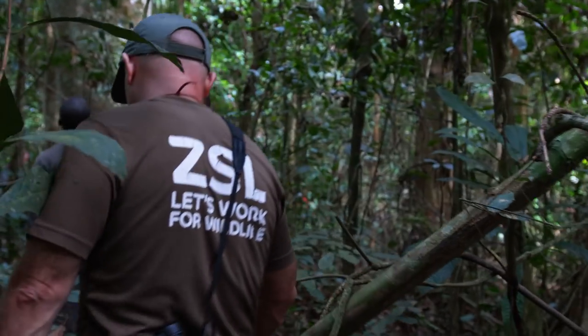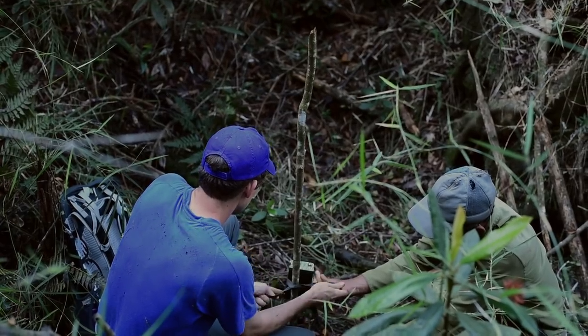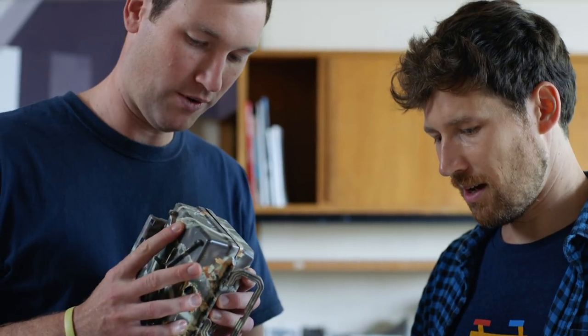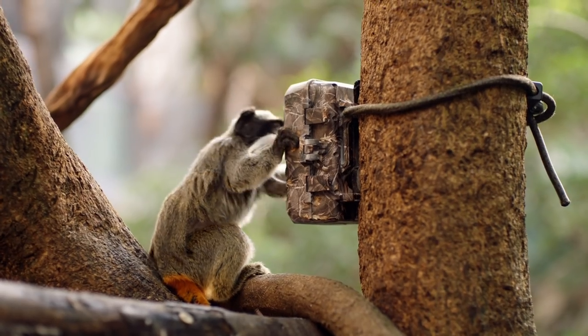We have been working with Google to look at how we can use Cloud AutoML to really make a difference. We use camera traps to monitor the state of the planet. They are tiny little digital cameras hooked up to a little motion sensor. So when an animal walks past, they snap a little photo, which you can then retrieve at a later time.